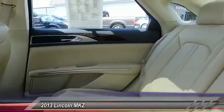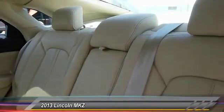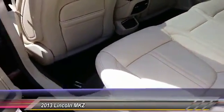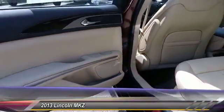Leather-wrapped steering wheel, Bluetooth, adjustable steering wheel — this beauty will make even your house keys jealous. Drive it today.